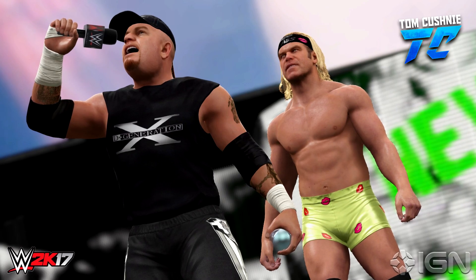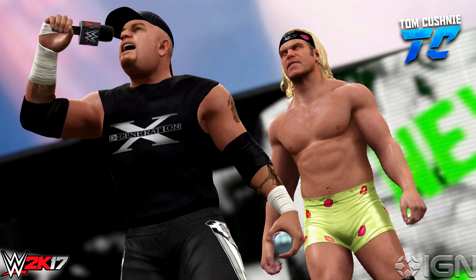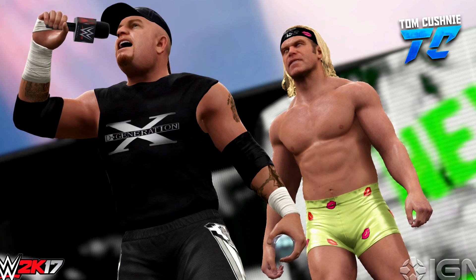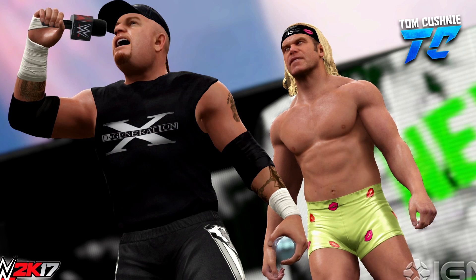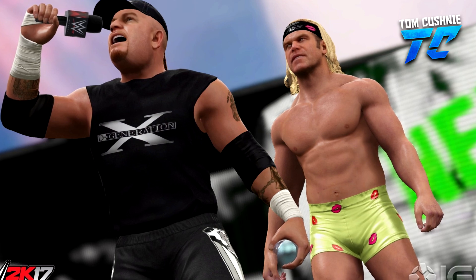So we've also got a screenshot of the New Age Outlaws. They are in WWE 2K17 and they are looking great. So we've got the Road Dogg Jesse James and the Badass Billy Gunn, and this is a really, really cool screenshot. The face scans look fantastic, especially on Billy Gunn. Road Dogg could look slightly better, but at the end of the day, it's still another great screenshot.